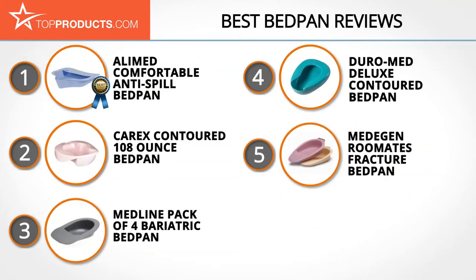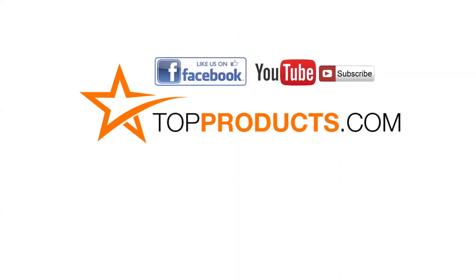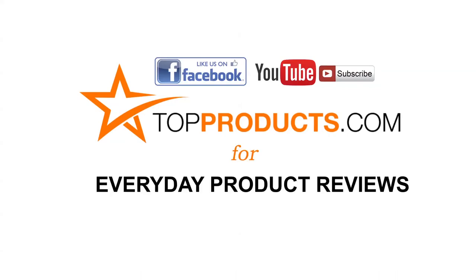These are our top five bedpans. We hope you enjoyed watching our review. Until next time, take care. Click now to subscribe to our YouTube channel and like this video. Don't forget to like our Facebook page and visit us at TopProducts.com for more everyday product reviews.